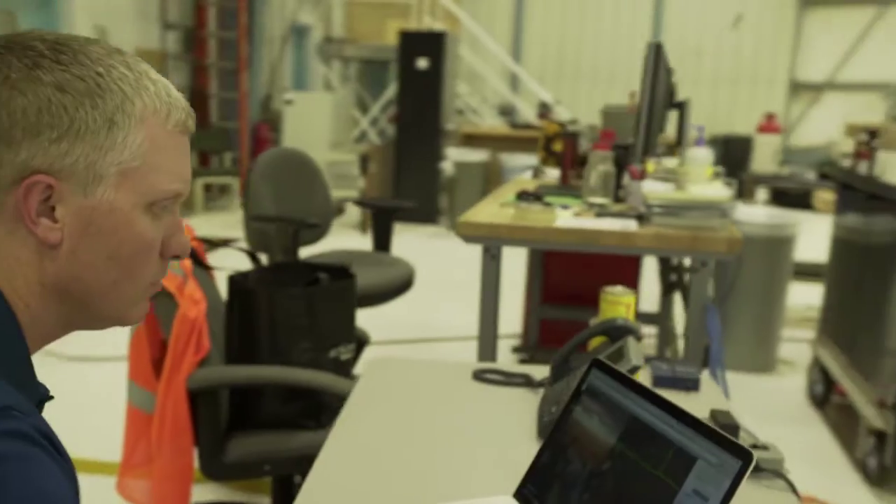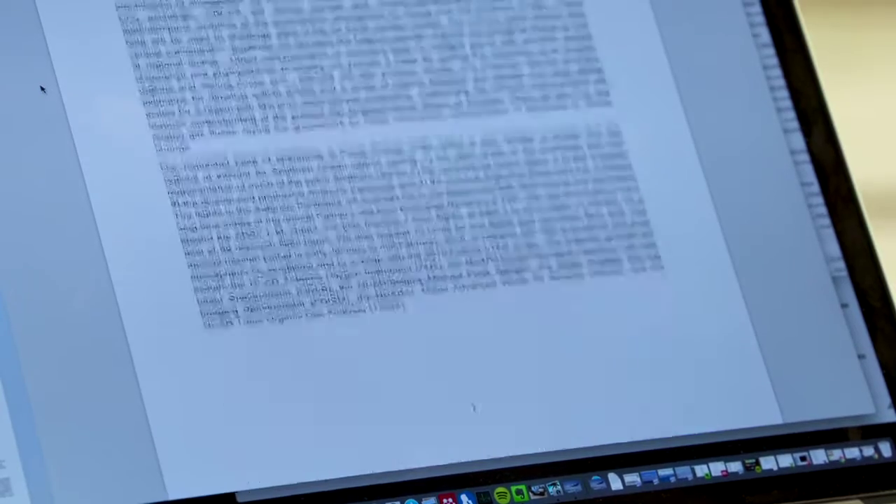My name is Corey Wolf and I'm a project manager here at NCAR. We help scientists, principal investigators from universities, to collect data in remote regions of the world using the NSF aircraft.